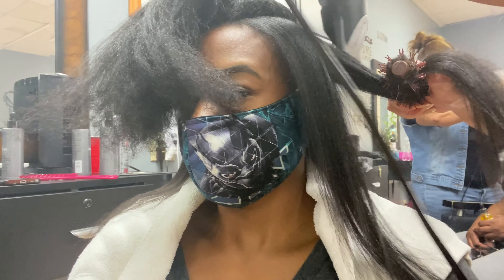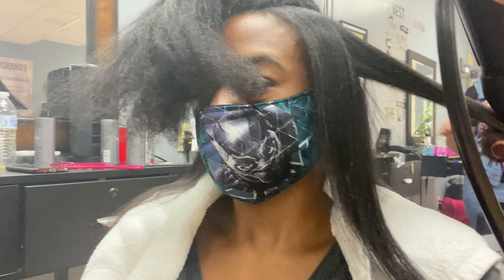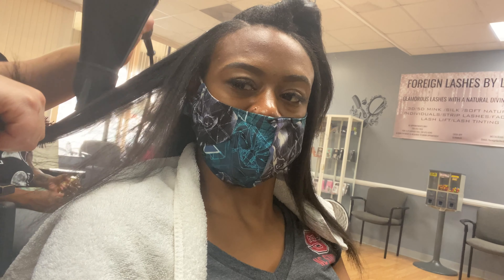Now for the fun part: my hair was straight just from them blow drying it alone. My scalp was stinging. They take a small comb and run the blow dryer over it a couple of times, then take a round brush and run the blow dryer over it a couple more times, and go back in with the comb and do it again. My hair was straight just from the blow dry alone — that was it.